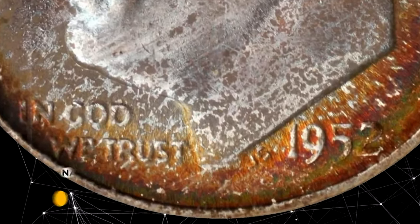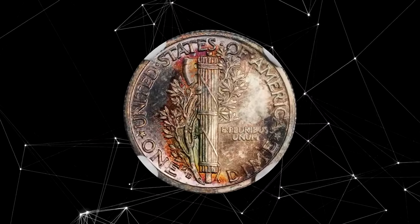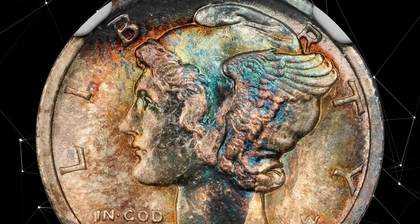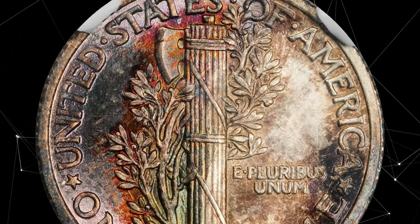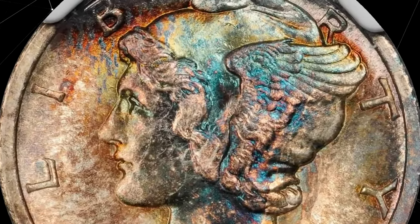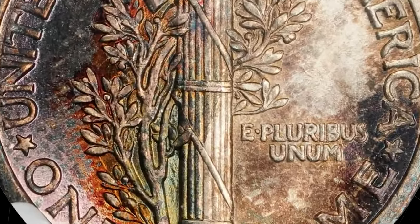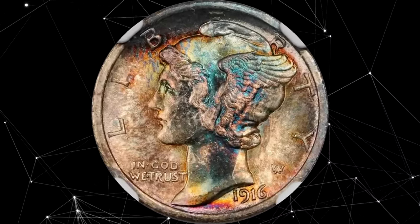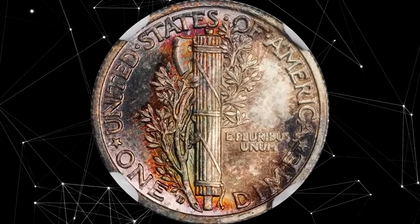This is a 1916-D Mercury dime with outstanding toning, graded MS66 FB by NGC with star designation — a richly toned, sharply struck, and impressively lustrous gem example of the most important dime issues of the 20th century. A date that saw a production run of just 264,000 pieces. Both sides of this colorful gem are splashed throughout with lively rose, fiery crimson, neon blue, and deep sunset orange iridescence. The pristine surfaces are essentially mark free even under low magnification.